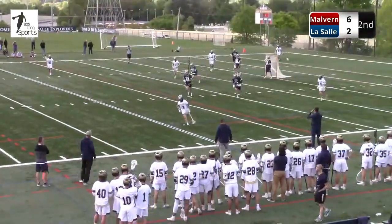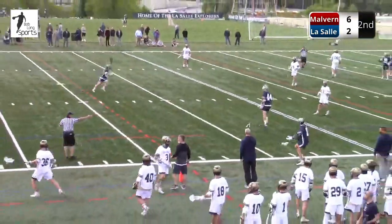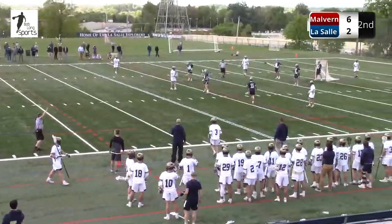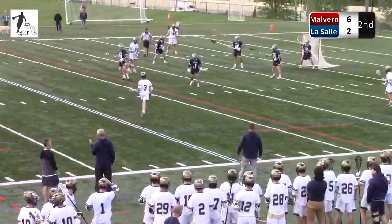An ambitious pass and a giveaway. I don't understand that — they're saying the ball was tipped by Malvern. Interesting, a break for LaSalle for sure. Bird's eye view, but we didn't see that up here.